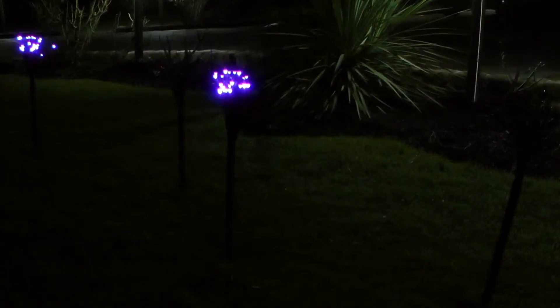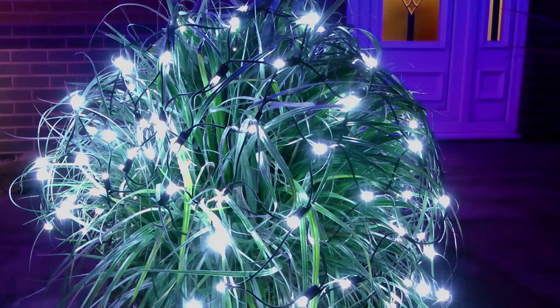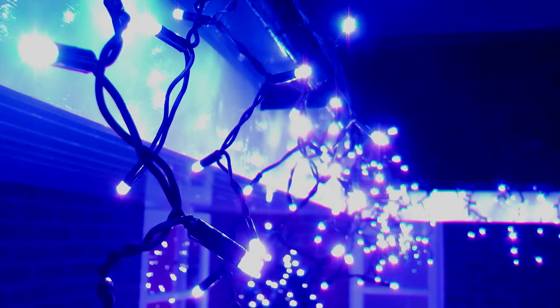Take your festive decorations further than ever before with Snowtime's amazing collection of battery powered Christmas lights. Never rely on plugs, wires and extension cords again. With these battery powered sets you can hang your Christmas lights with ease anywhere around the house or garden.